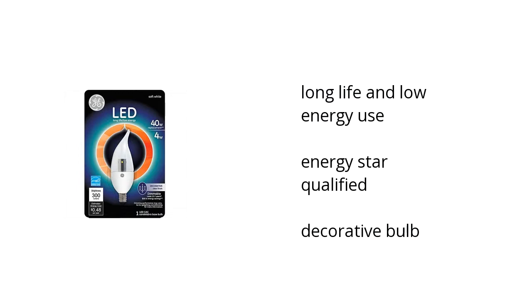It has a long life and low energy use in accent lighting applications. It's great for sconces and chandeliers that are left on for long periods of time. And it's ENERGY STAR qualified.